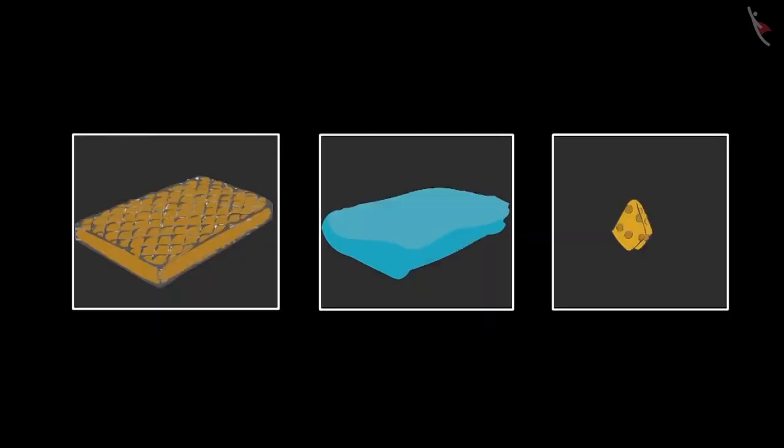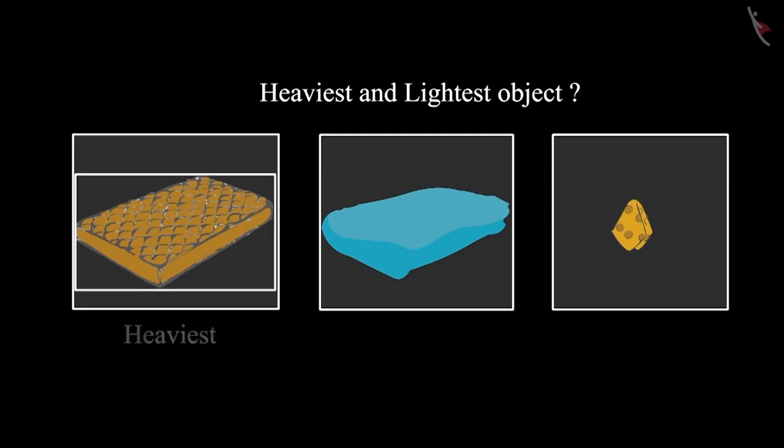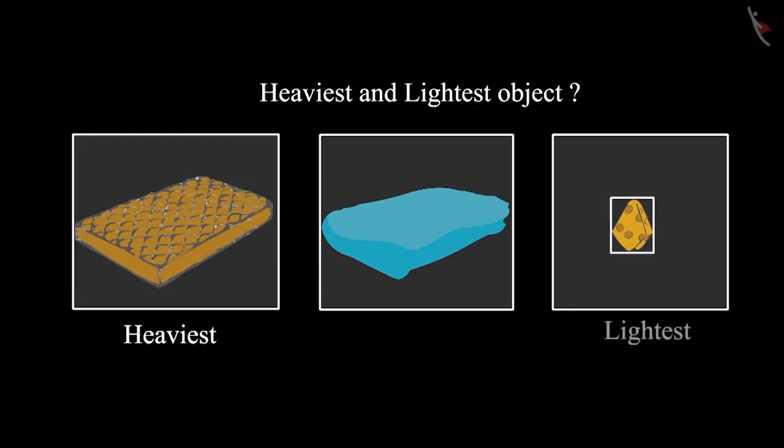Some objects are kept here: a handkerchief, a bed sheet, and a mattress. Children, can you tell me which of these three objects is the heaviest and which is the lightest one? Yes, the mattress is the heaviest and the handkerchief is the lightest.